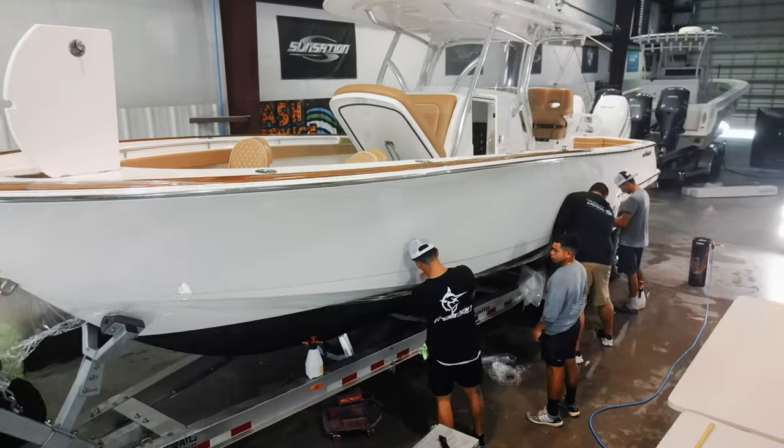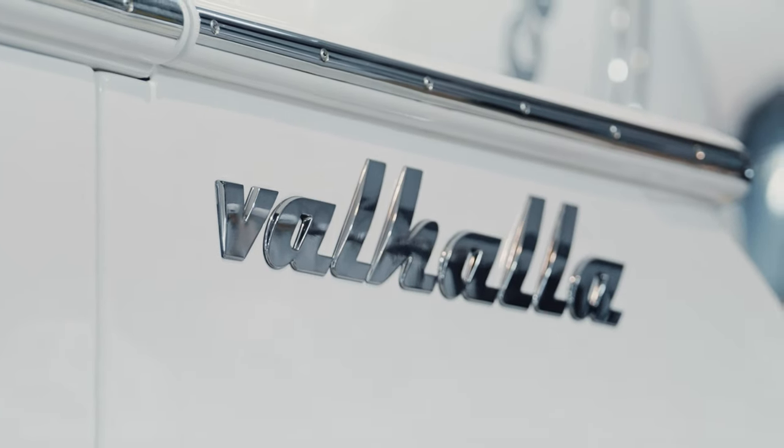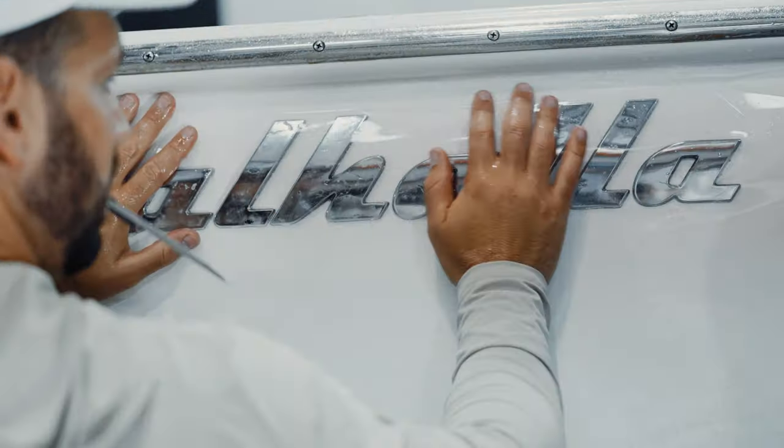So behind me we got this beautiful, gorgeous, absolutely stunning 33 Valhalla. We're doing outboard kits, screen protectors, interior cockpit package — pretty much everything that you can do on this boat, we're doing it.